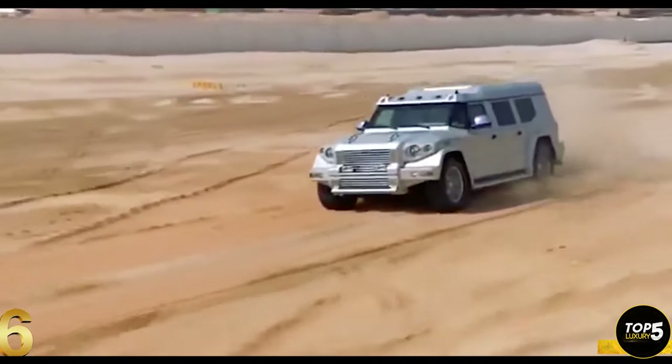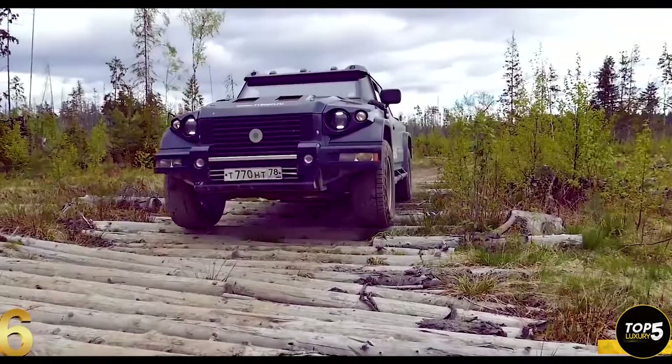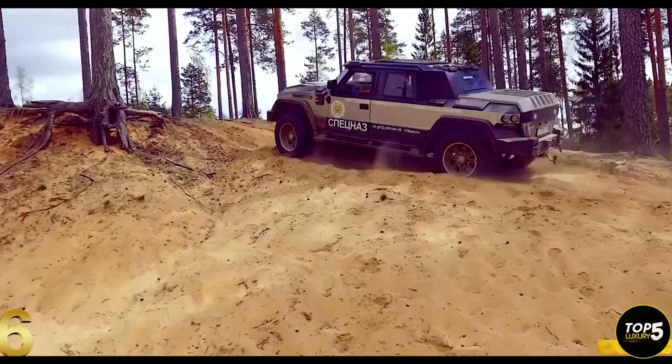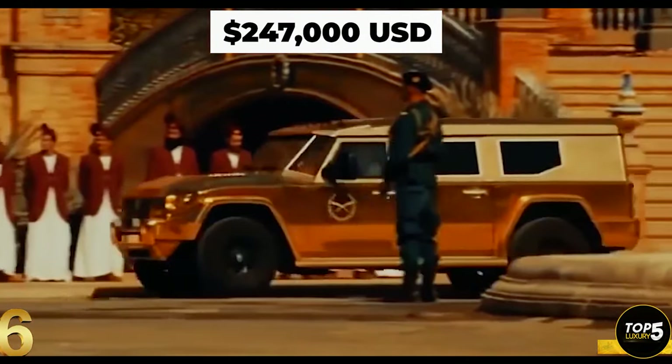While most versions are sold to the United Arab Emirates, Saudi Arabia, Russia, and the United States, the highest level of armored protection version costs around $247,000 before additional optional extras are added.